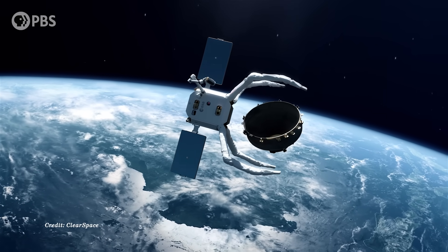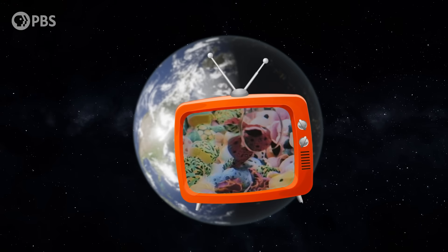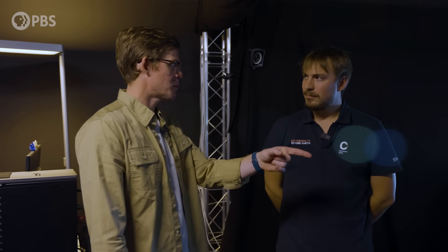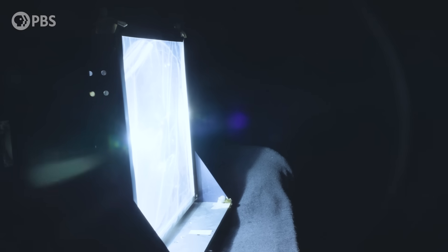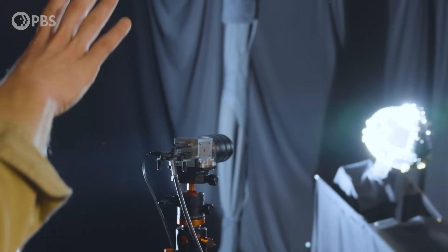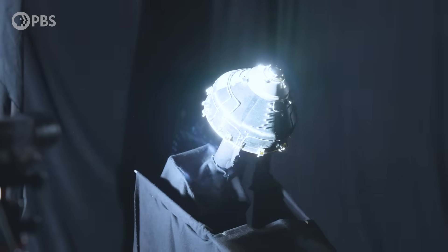ClearSpace 1 is a space robot designed to grab a nose cone left over from the satellite deployment process. If you thought that claw game at the arcade was hard, space makes it so much harder. ClearSpace is training their robot to be even better than human hands. Rather than relying on a ground-based human pilot, ClearSpace is using machine learning to train the cleanup claw to see, find, and grab its space junk target all on its own, nearly free of human intervention. In this dark room, they're generating realistic images of the target they'll find in space—everything is dark, and the main source of light is the sun, which creates very high contrast scenes.